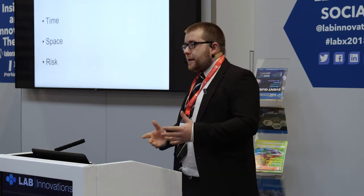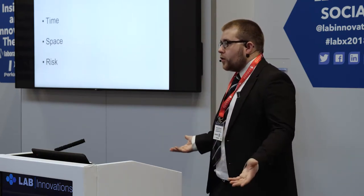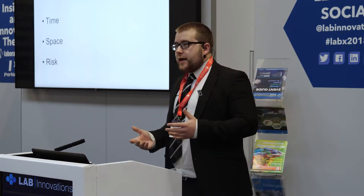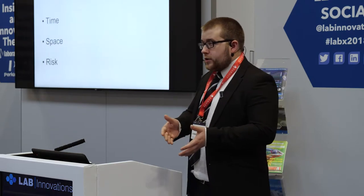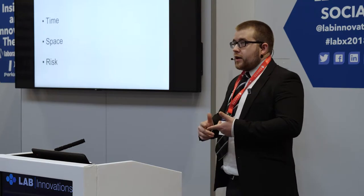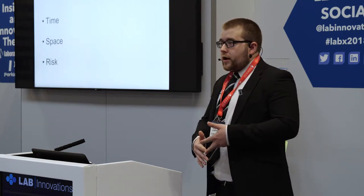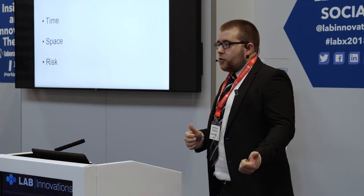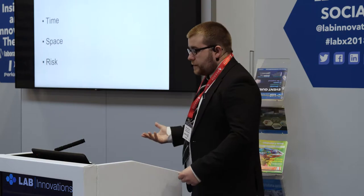The second barrier is space. University labs very rarely have space to store equipment. There were a number of models out there that exist to try and reuse items, but a lot of them involve holding onto the item for a long period of time. And sometimes the moment they realise they've got something they don't need is because they bought something new and they need it gone within the next 48 hours.